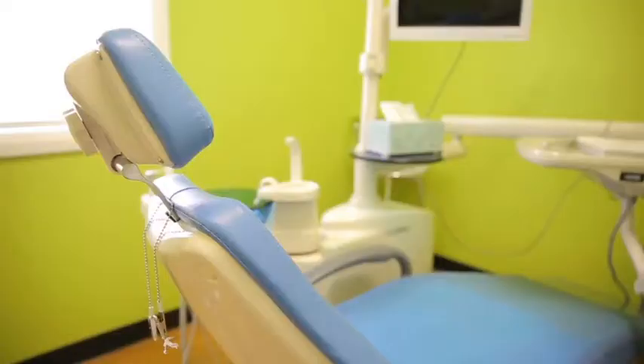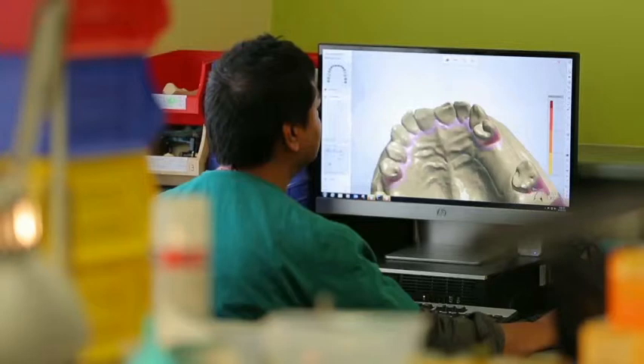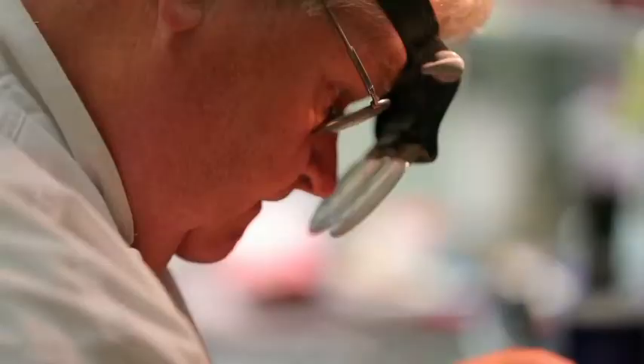Everything is made here on site, including dentures that show no metal and immediate dentures for emergencies. 3D printing and CAD/CAM technology ensures the highest precision for a perfect fit.